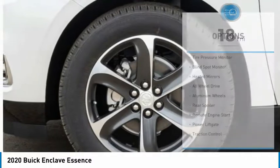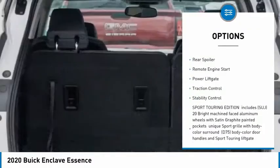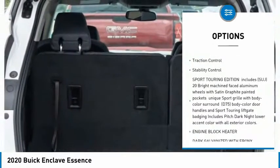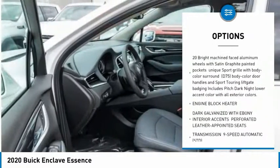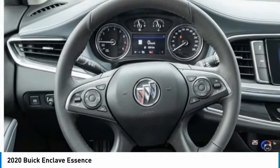Here are some of this vehicle's great options: tire pressure monitor, blind spot monitor, heated mirrors, all-wheel drive, aluminum wheels, rear spoiler, remote engine start, power lift gate, traction control, and stability control.